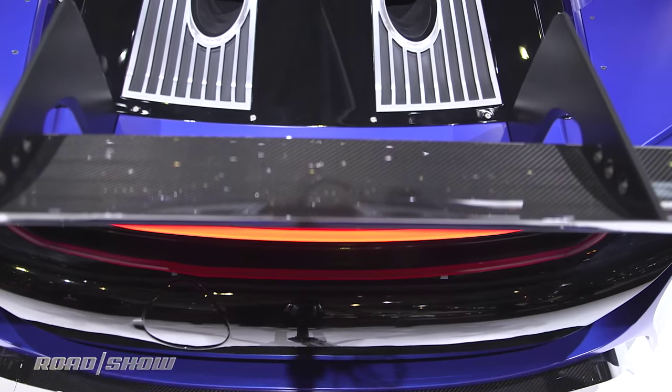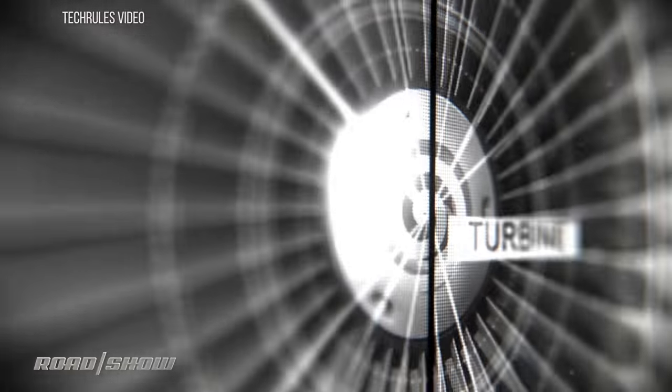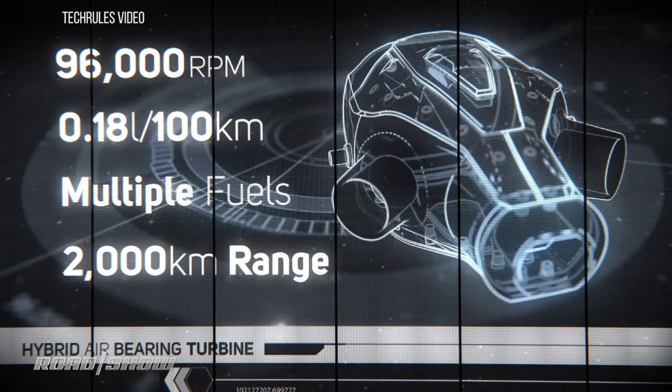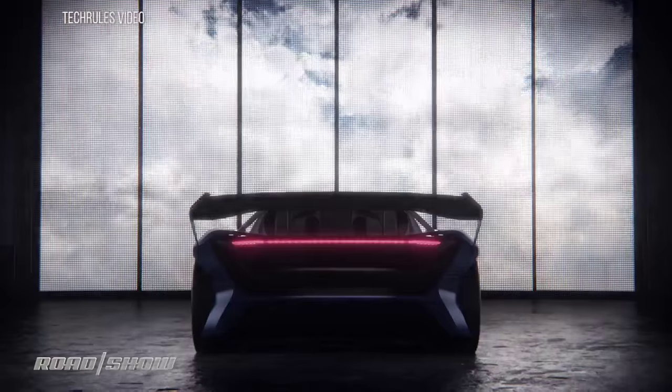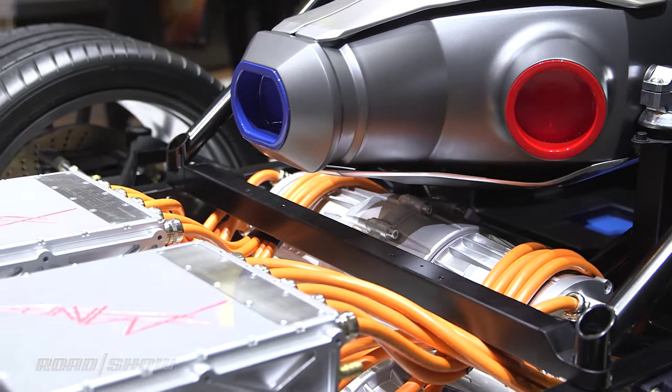This drive system uses a turbine that spins at 96,000 RPM. That generates electricity to charge up the batteries in this car, and those batteries, in turn, power an electric motor at the rear wheels. That gives this car 1,030 horsepower.